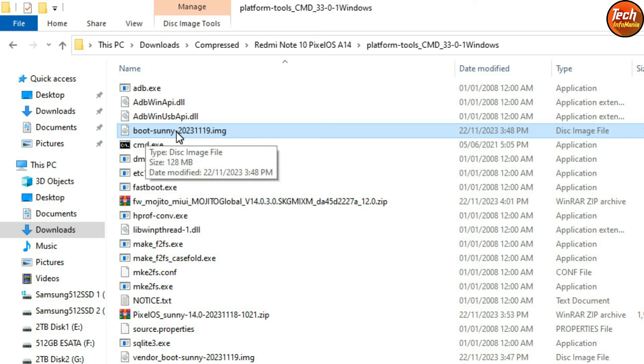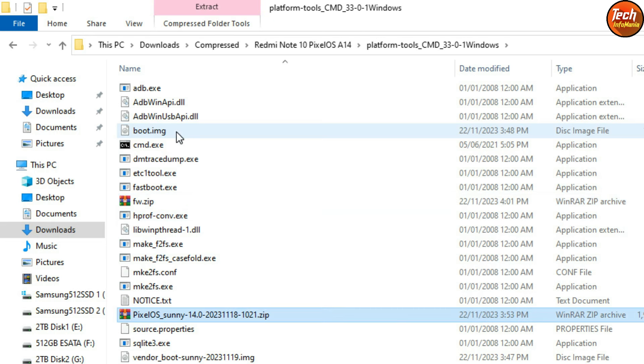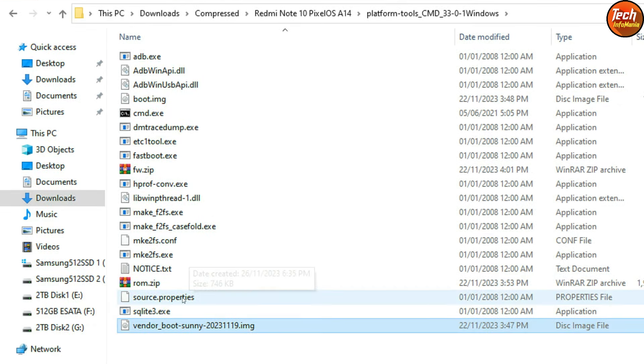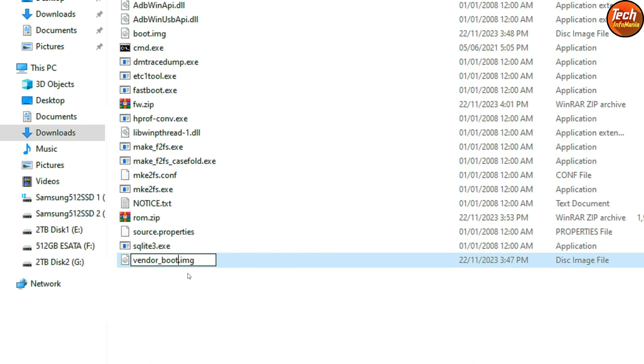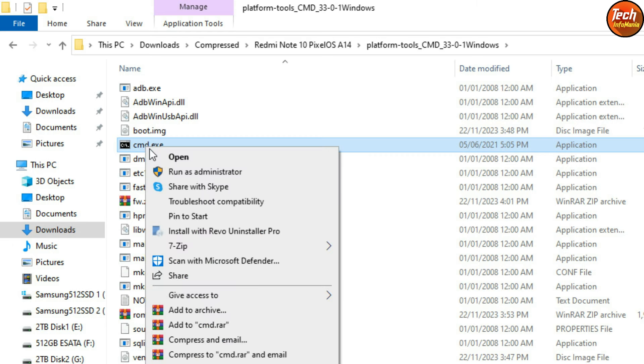Now rename the files for convenience. Rename the boot sunny file to 'boot' (press F2, erase the name, type 'boot', press Enter). Rename the firmware file to 'fw'. Rename the Pixel OS zip to 'rom'. Rename the vendor boot file to 'vendor_boot.img' and press Enter.